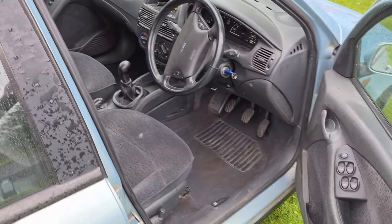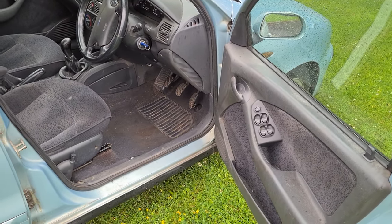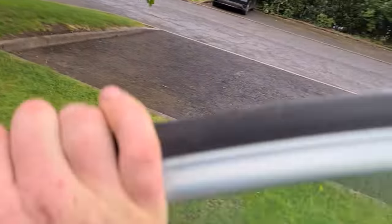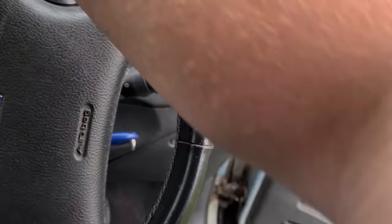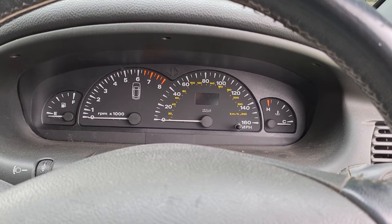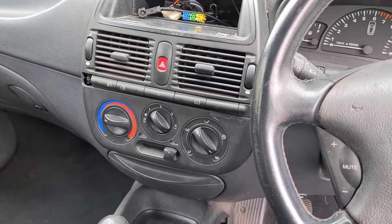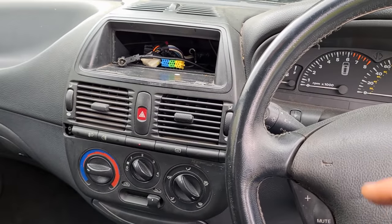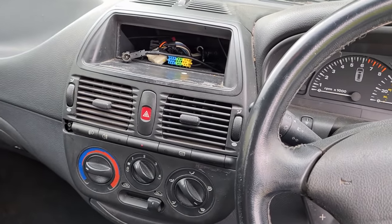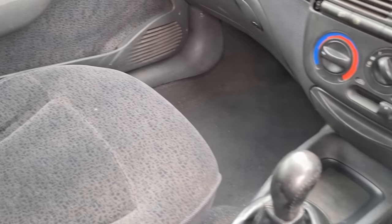I was never a fan of the interiors on these back in the day. I loved the Punto interior but was never a fan of the Marea. I couldn't get on with the dashboard — the dials are sort of the least Italian thing on the car, and the centre of the dash just didn't seem very pleasing to the eye, especially when you had the original stereo inside with a pop-open tape deck. It was very retro. I also wasn't a fan of the velour upholstery.